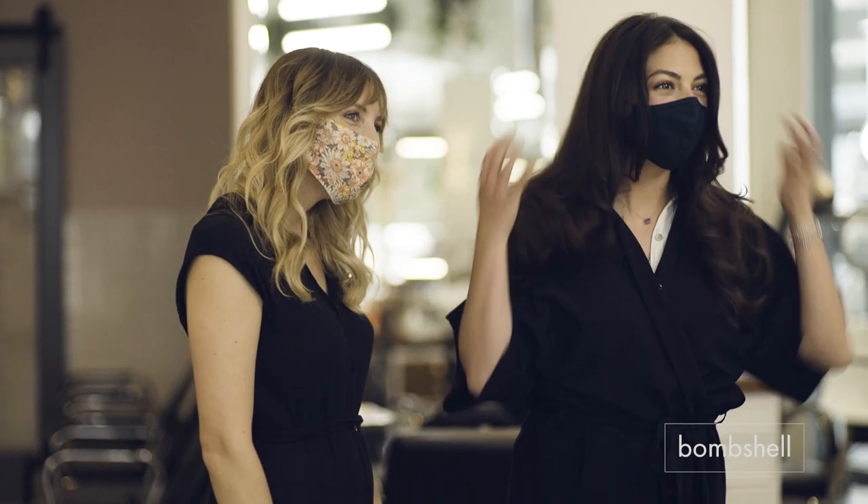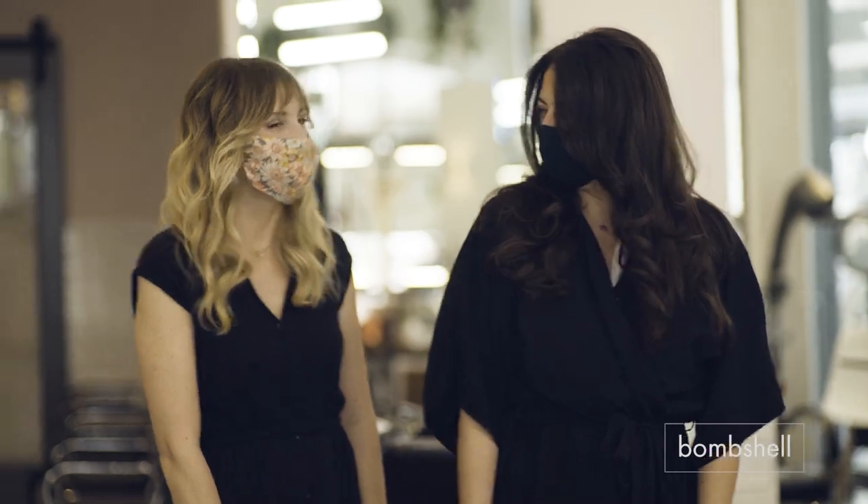I hope you learned something today from watching this video and that you're ready to give yourself the best shampoo you've ever had. Please let me and my team know if there's anything we can do to help you beyond this video and what else you'd like to see from us. Thank you so much and have a great day.